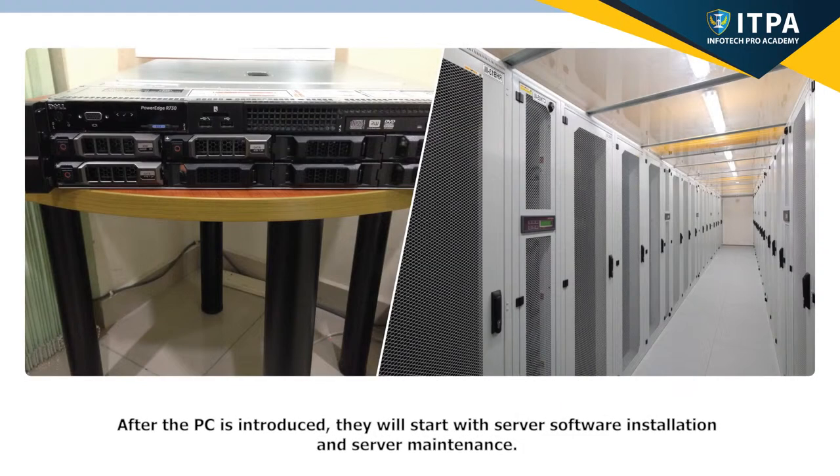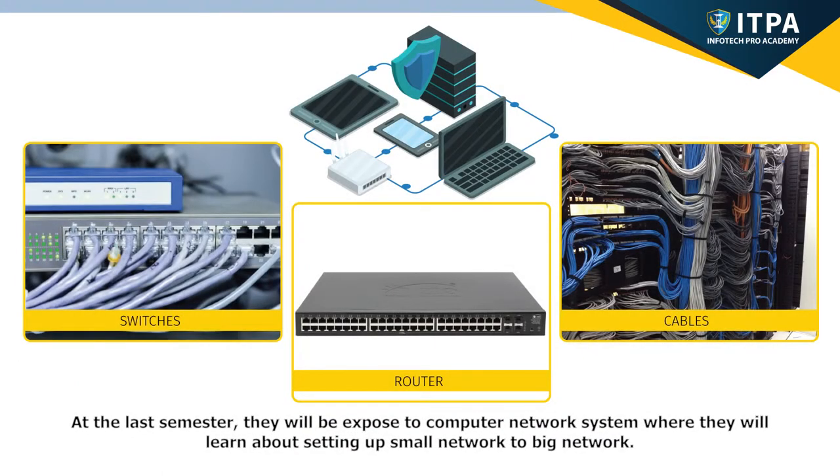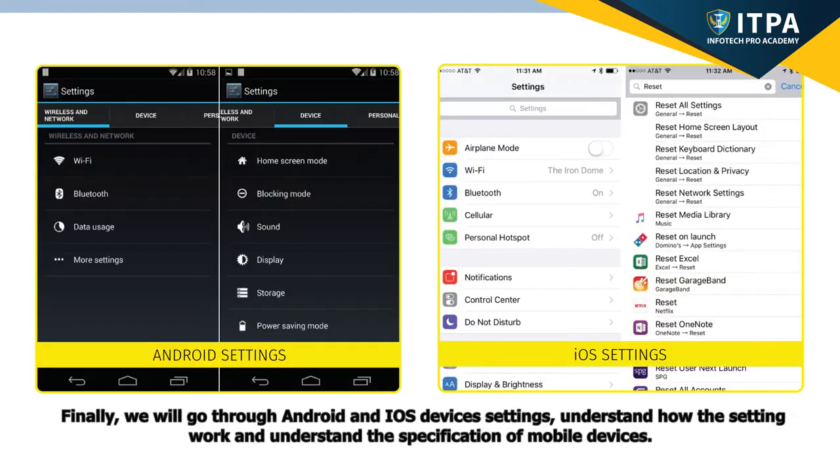After the PC is introduced, they will start with server software installation and server maintenance. At the last semester, they will be exposed to computer network system, where they will learn about setting up small network to big network. Finally, we will go through Android and iOS device settings, understand how the settings work, and understand the specification of mobile devices.